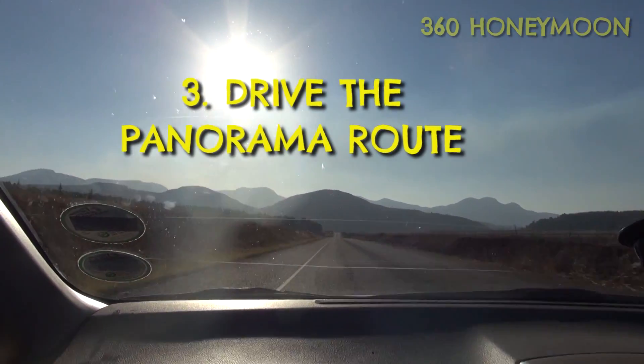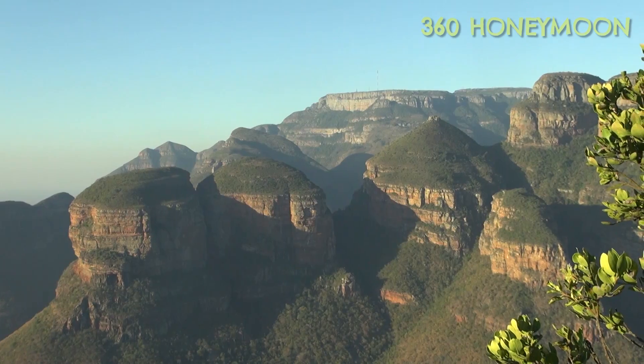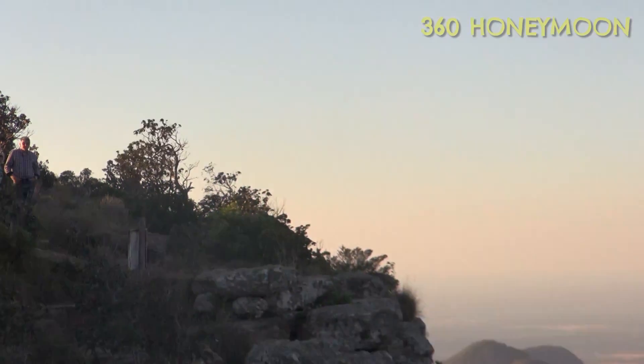Driving from the bottom of Kruger up north towards the Drakensberg mountains, you'll follow the Panorama Route. Heading north you'll hit God's Window, waterfalls, the Blyde Canyon, and the Three Rondavels. Take your time and hope for a nice clear day.